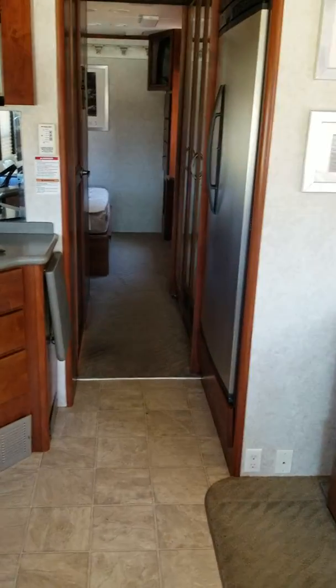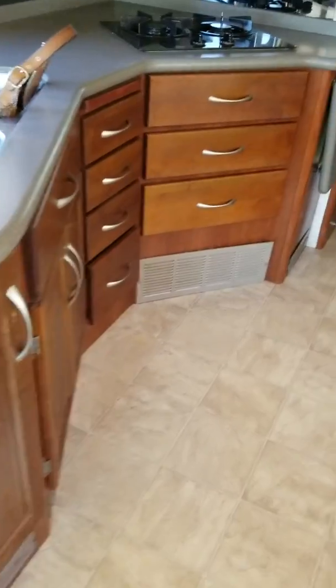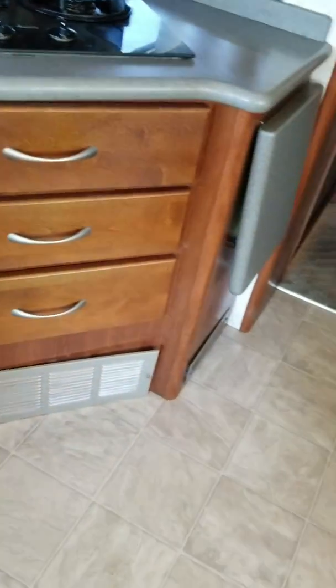The fridge is usable, and I'll be getting there in a second. There's a ton of storage here — lots and lots of storage, which is not common. This is a pull-out cutting board. It sure is. Looks like it's never been used.